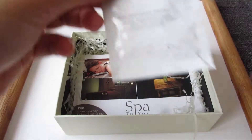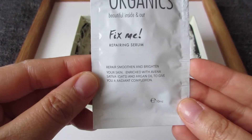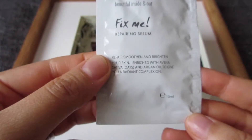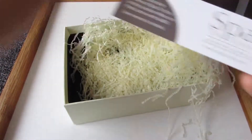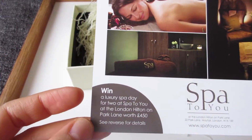Then I got this Yours Truly Organics 'Beautiful Inside and Out' Fix Me Repairing Serum. It claims to repair, smooth, and brighten your skin, so it's another sample. And the last one is a Spa to You card — it looks like a competition entry.